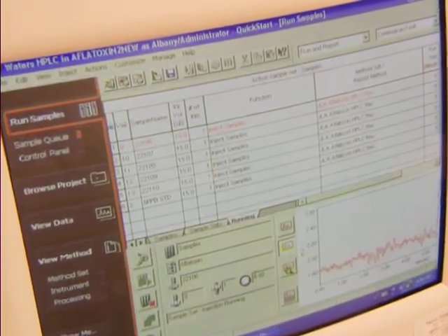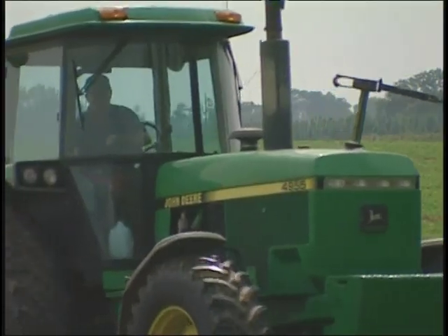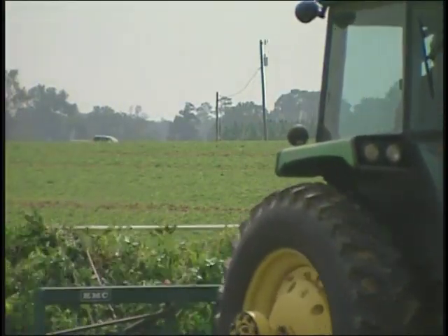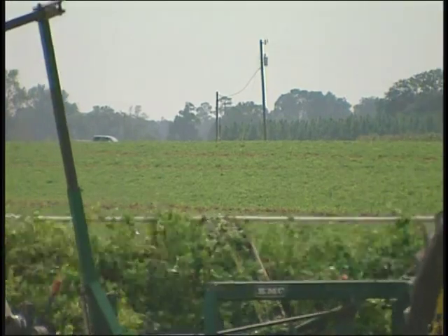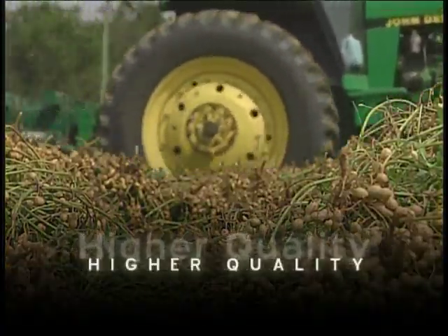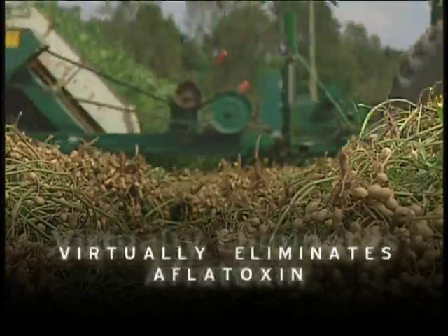By using these field-tested tracking systems, U.S. growers are able to harvest fully developed peanuts at their peak of flavor, ensuring maximum shelf life. This innovation, in turn, leads to improved yields, higher quality, and virtually eliminates aflatoxin.